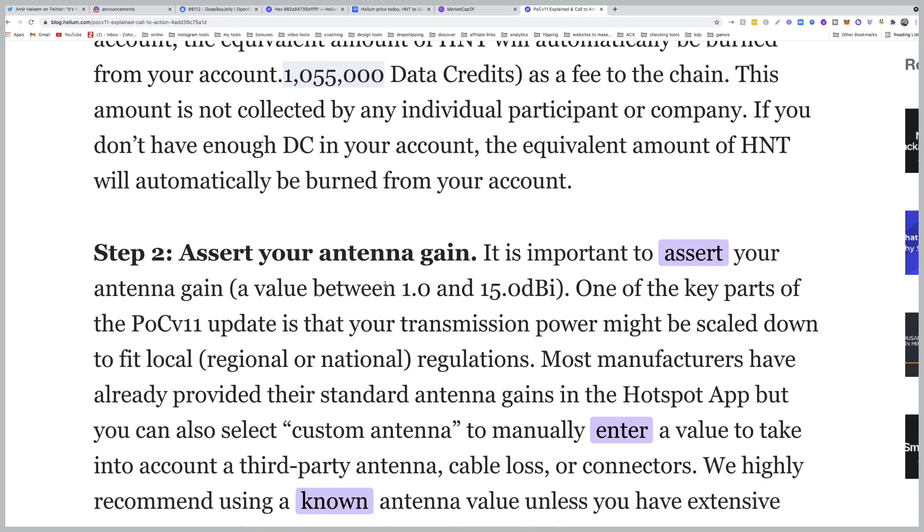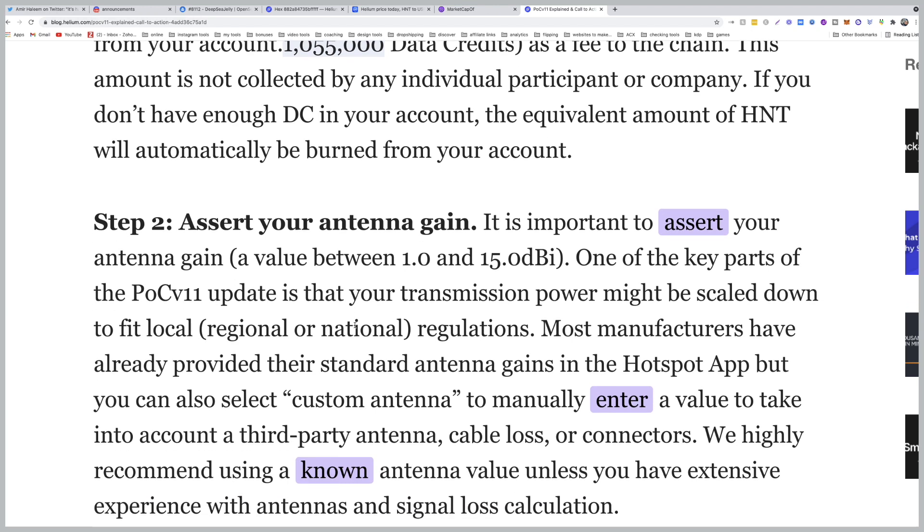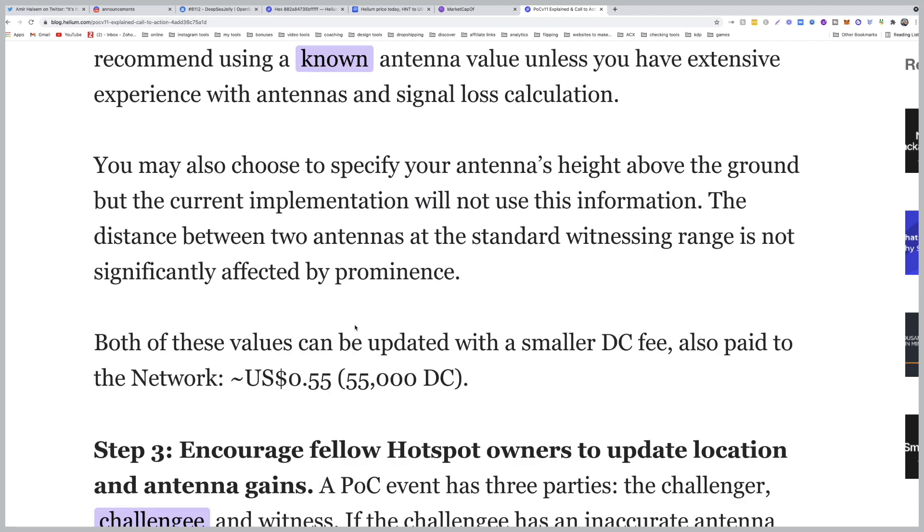Step two: assert your antenna gain. You need to specify whether you have a custom antenna, a stock antenna, or whatever type it is. It's important to assert your antenna gain — a value between 1 and 15. One of the key parts of the PoC version 11 update is that your transmission power might be scaled down to fit local, regional, or national regulations. Most manufacturers have already provided their standard antenna gains in the hotspot app, but you can also select a custom antenna to manually enter a value to account for third-party antenna cable loss or connectors.